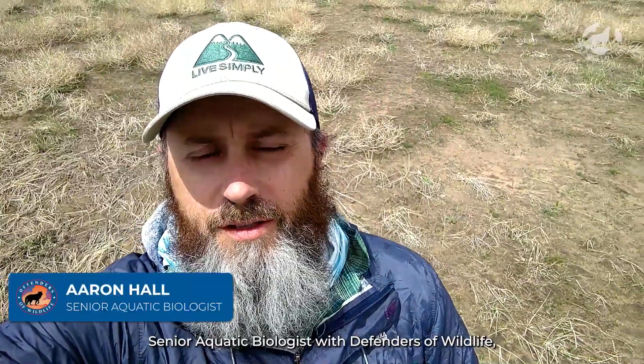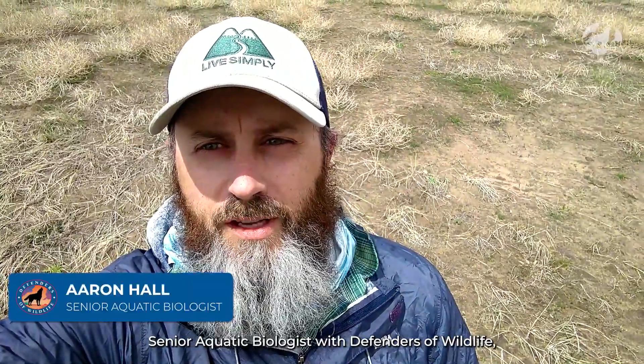Hey everyone, this is Aaron Hall, Senior Aquatic Biologist with Defenders of Wildlife, out here at Southern Plains Land Trust today. We're working on some riparian restoration projects.